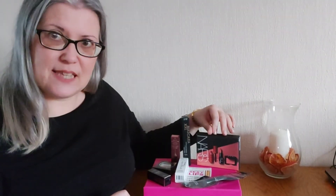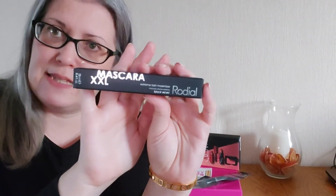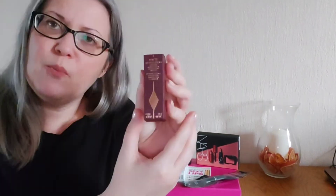We've covered the NARS kit already. Next up is this from Rodial — one of their XXL mascaras. It's a beautiful mascara, really love it; the wand is great. I won't open it so it'll be nice and fresh for whoever wins. It's a full-size product in the color Black Velvet.